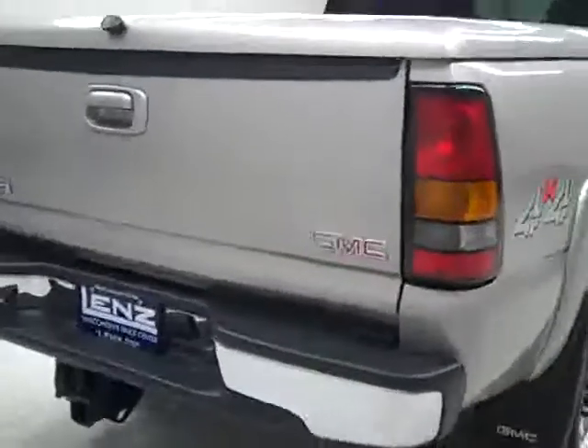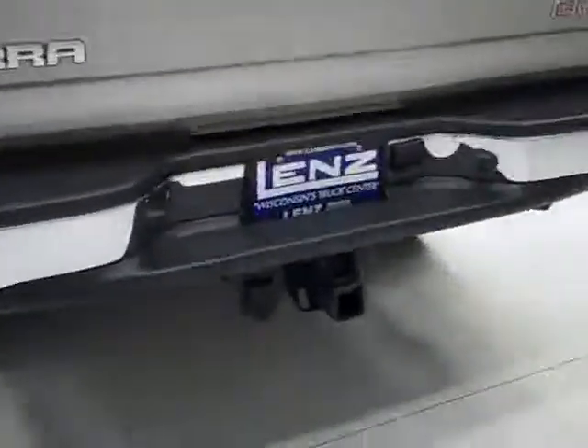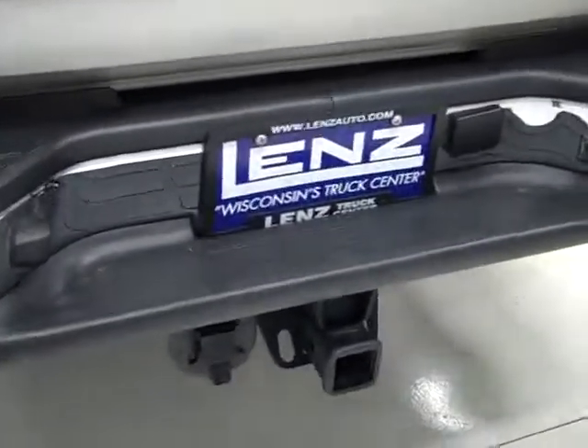Rear tires have probably just around 50% to a little bit less than the front. Rear bumper and tailgate are in good shape. There's a hitch and wiring for towing and a hard top tonneau cover, which we can open up to reveal the bed, which is in good condition — a little scuffed up from some normal use but no signs of abuse.